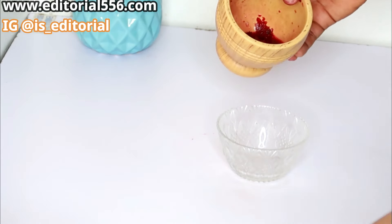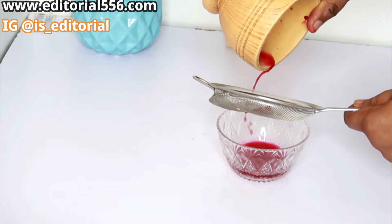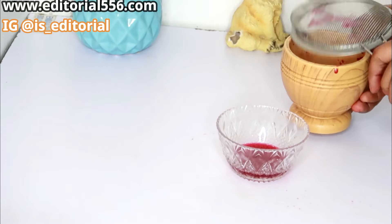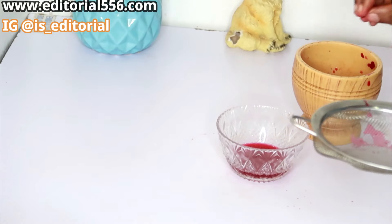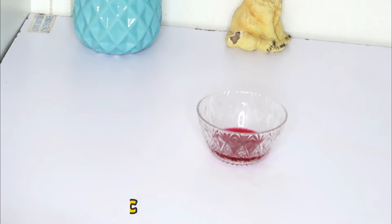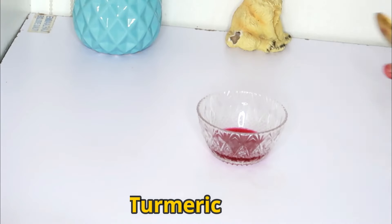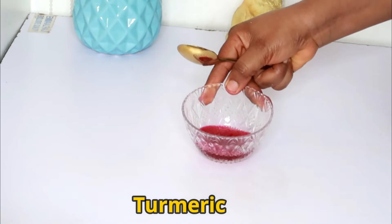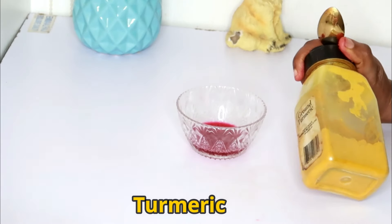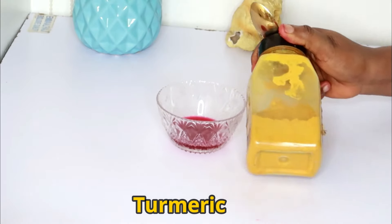We're going to be sieving out the juice from the beetroot. And now we're going to make use of turmeric. Turmeric is a great spice that helps to refresh up the skin.